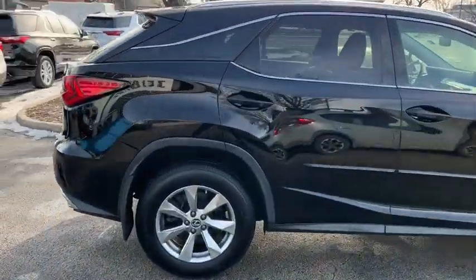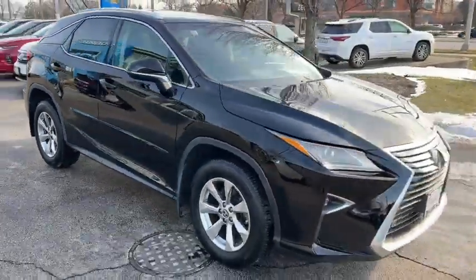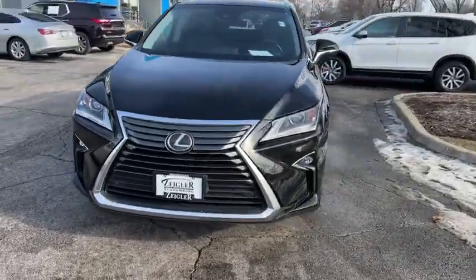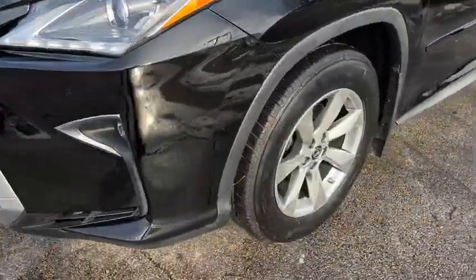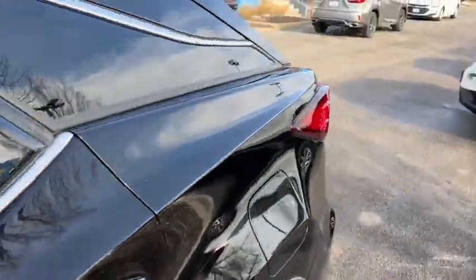These are just some of the great options this vehicle comes with: keyless entry, satellite radio, power liftgate, power passenger seat, wood grain interior trim, heated mirrors, fog lamps, aluminum wheels, electronic stability control, and alarm.